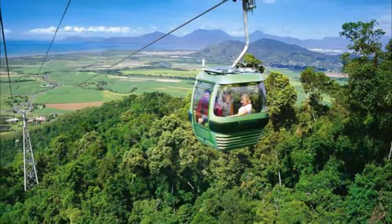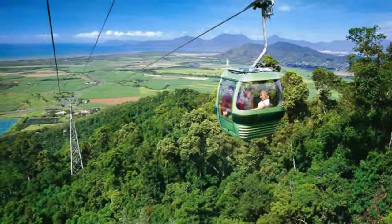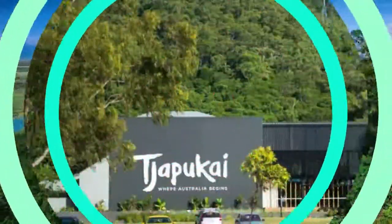From the Skyrail Rainforest Cableway you can gaze down upon the beautiful Barron River and gorge.